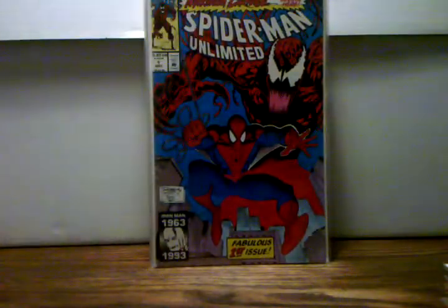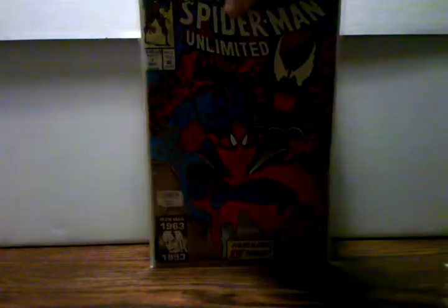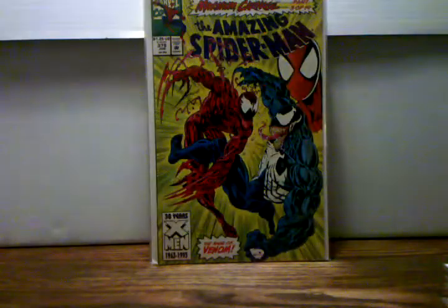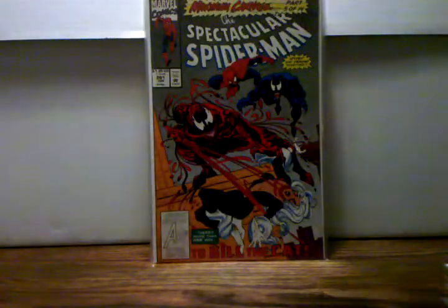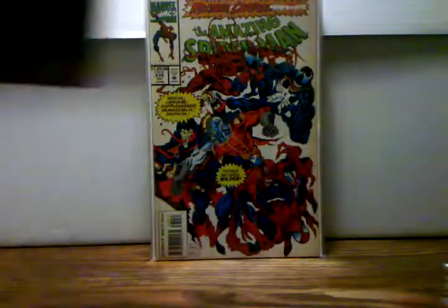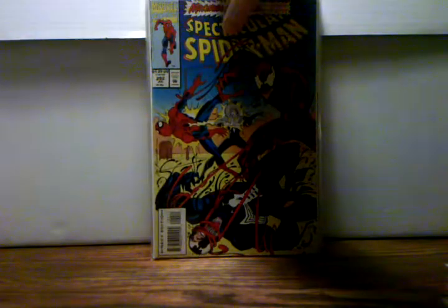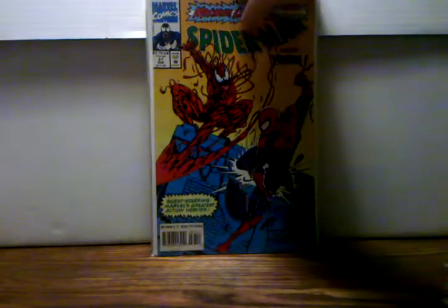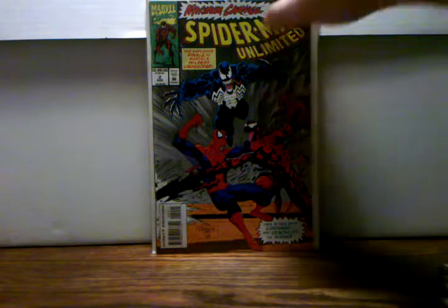I went ahead and got all 14 parts of the Maximum Carnage series, which pretty much spans throughout all the Spider-Man books. These books are probably near mint and I just love these covers. That includes Web of Spider-Man 102, Amazing Spider-Man 379, Spider-Man 36, Spectacular 202, Web 103, Amazing 380, Spider-Man 37, Spectacular 203, and the last part Spider-Man Unlimited number two. Really happy to have those — awesome storyline.